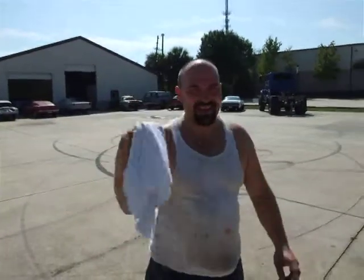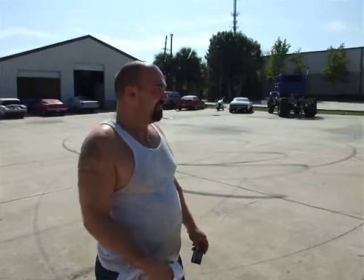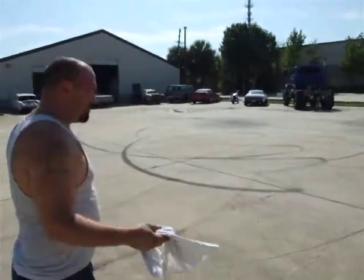Welcome to American Classics. It is mighty warm out today — today is Thursday. Where is this fall weather that they've been talking about? Anyway, I just wanted to show you exactly what we got going on here.